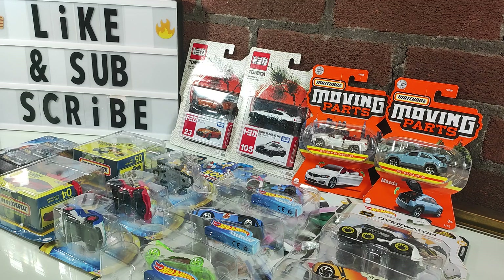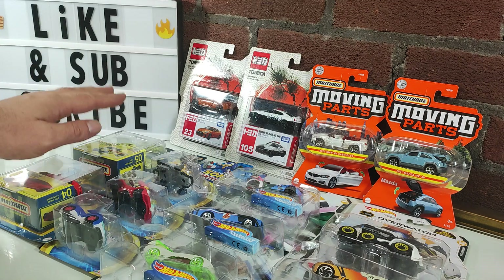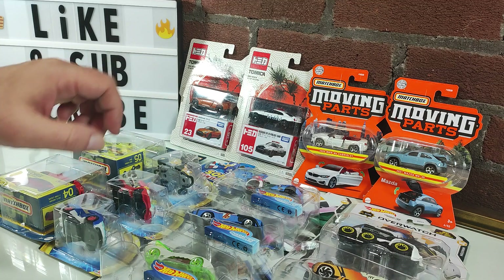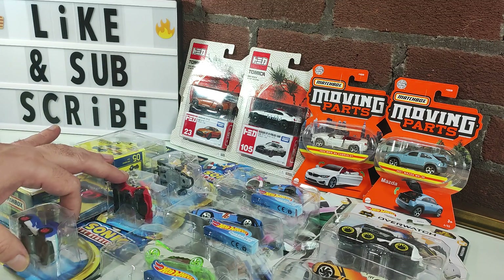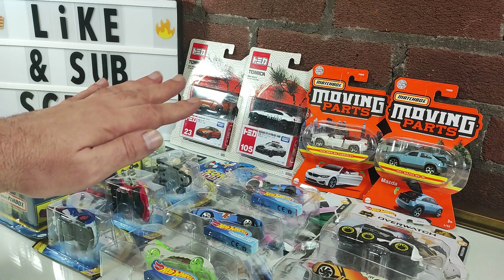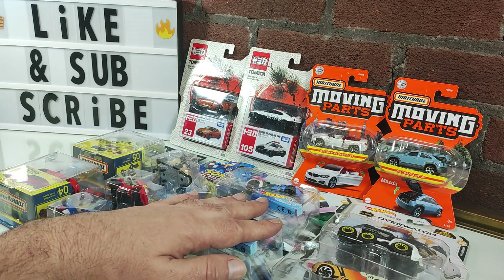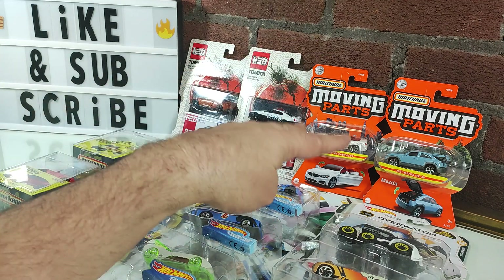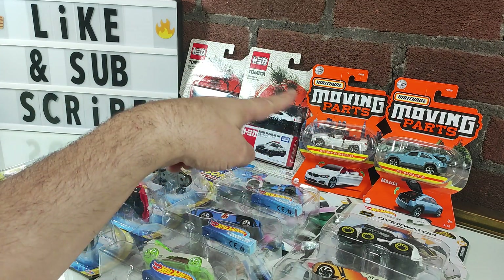These items will go to the local trade table for trade or sale, and I figured we would showcase them before they disappeared, because whether I want them or not someone else may want them. We've got some Jada Nano Hollywood Rides, some Matchbox Collectors, Sonic character cars, Hot Wheels Overwatch series, Matchbox Moving Parts, and some Tomica.